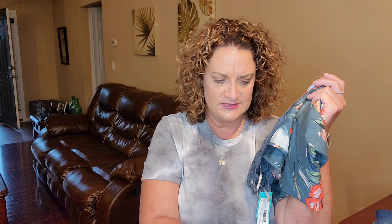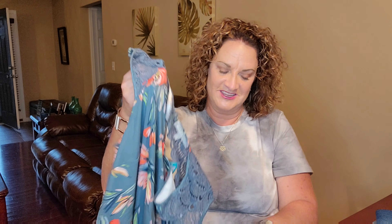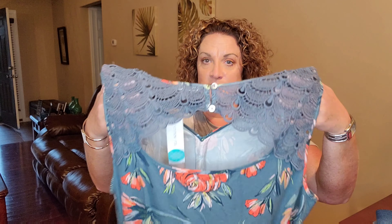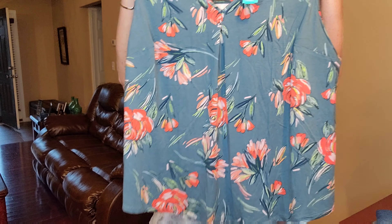The next thing I'm pulling out is by Daniel Rainn — this is the Fontaine Crochet Detail Knit Top in green, and it retails for $54. Daniel Rainn has a tendency to run a little big on me. It's another sleeveless top, but it's very pretty. I love the pattern and this lace crochet detailing — it makes it really unique. I would love a short-sleeve shirt with that same design, but it's another sleeveless one.